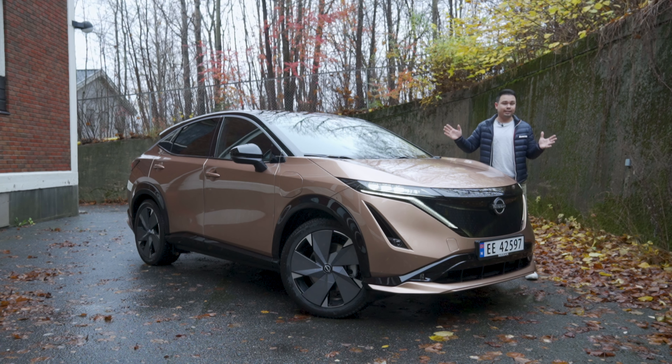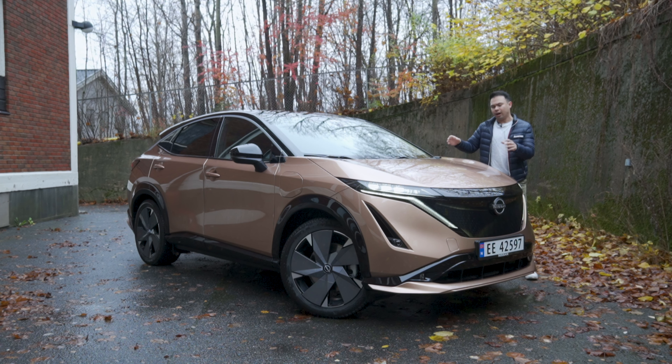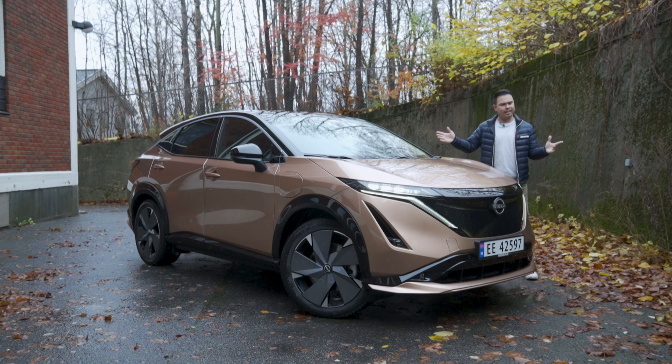After dominating the electric hatchback for two generations with the LEAF, Nissan is finally here with their mid-size electric SUV, the Aria. Kind of late to the party, but the big question is, has it been worth the wait? We're going to find that out in today's video.